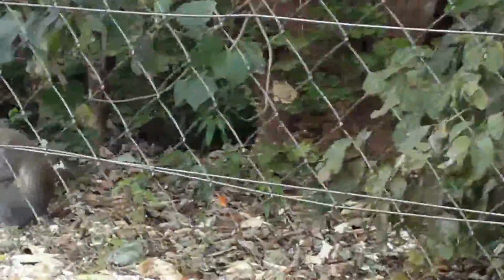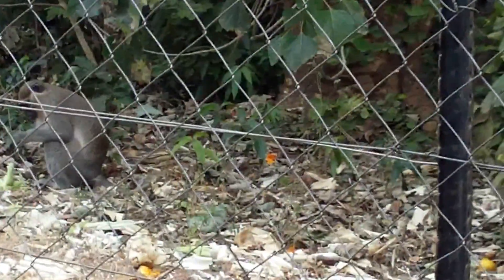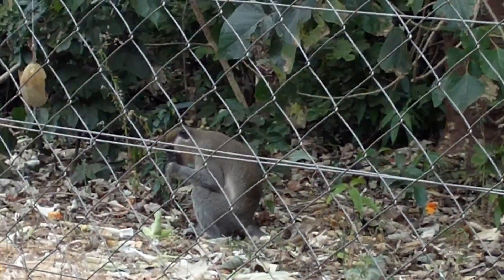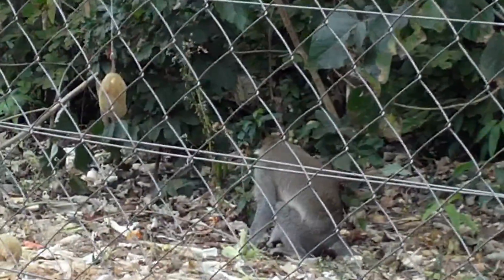I didn't see him. On the ground? Yeah, right there. They're racing around right here — you can just hear them crashing around. They're all snacking.